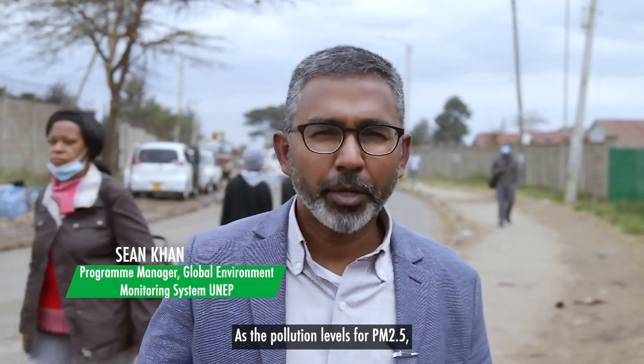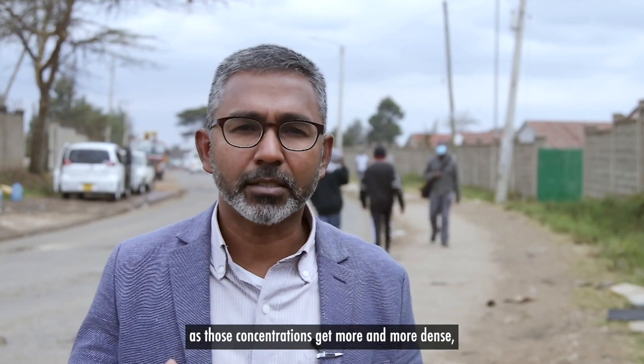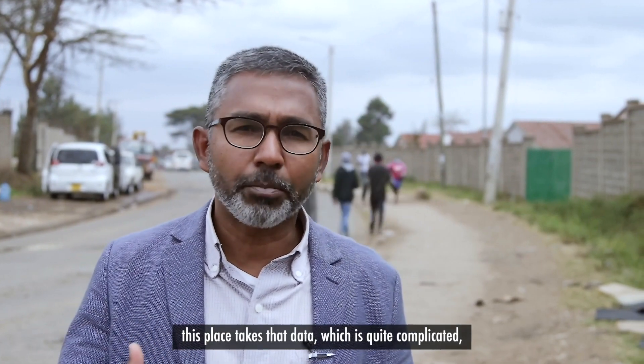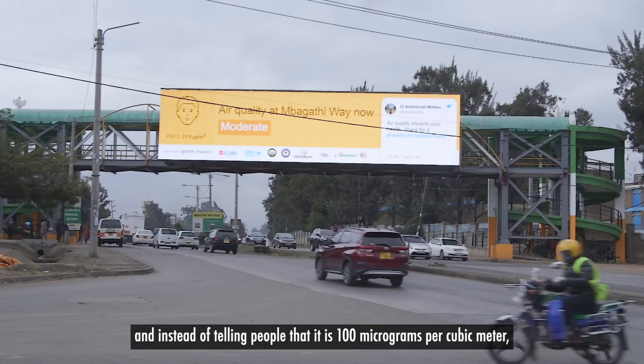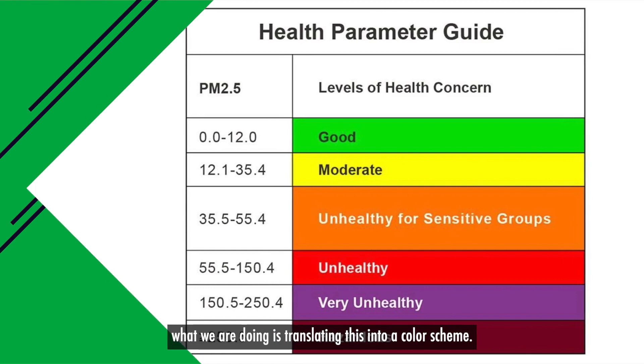As the pollution levels for PM2.5, as those concentrations get more and more dense, the displays take that data, which is quite complicated. And instead of telling people that it is 100 micrograms per cubic metre, what we are doing is translating this into a colour scheme.